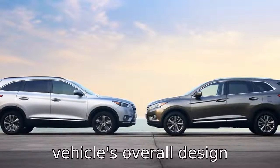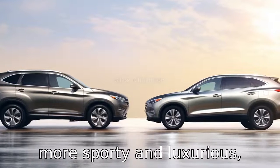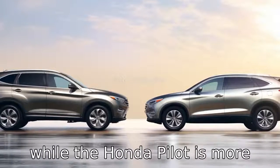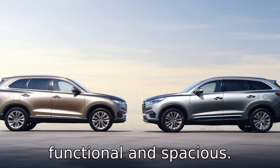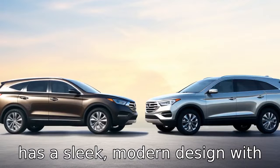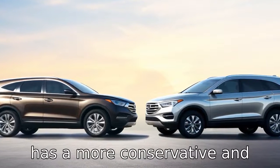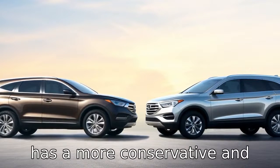Difference ten lies in the vehicle's overall design philosophy. The Mazda CX-9 is more sporty and luxurious, while the Honda Pilot is more functional and spacious. Finally, difference eleven is the styling. The Mazda CX-9 has a sleek, modern design with a more aggressive and muscular stance, while the Honda Pilot has a more conservative and traditional SUV appearance.